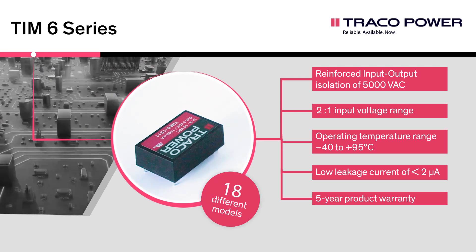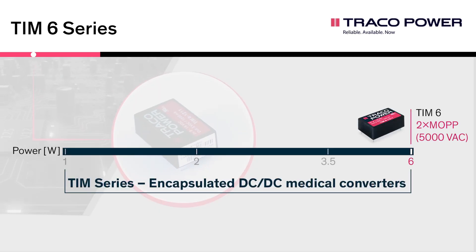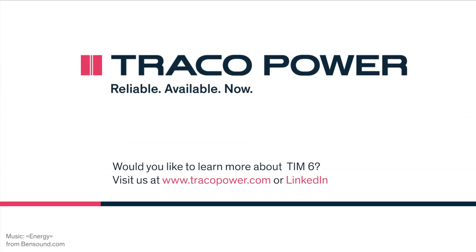The TIM-6 series offers 18 different models. The TIM-6 extends our medical DC-DC converter portfolio, now offering solutions from 1 up to 60 watt. For more information, data sheets and certifications please visit our website at www.tracopower.com.